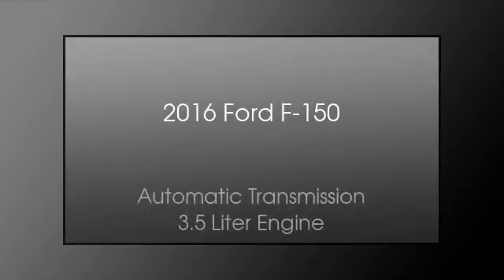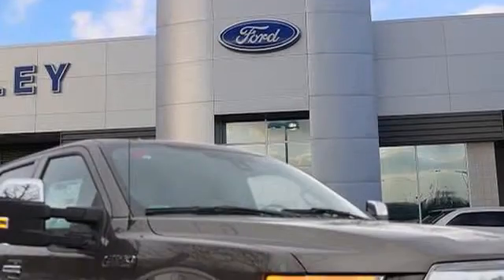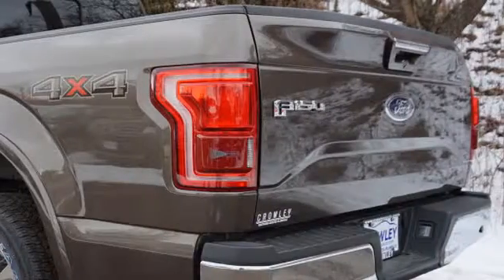This is a 2016 Ford F-150. This truck has an automatic transmission and a 3.5 liter engine. All of the following features are included.